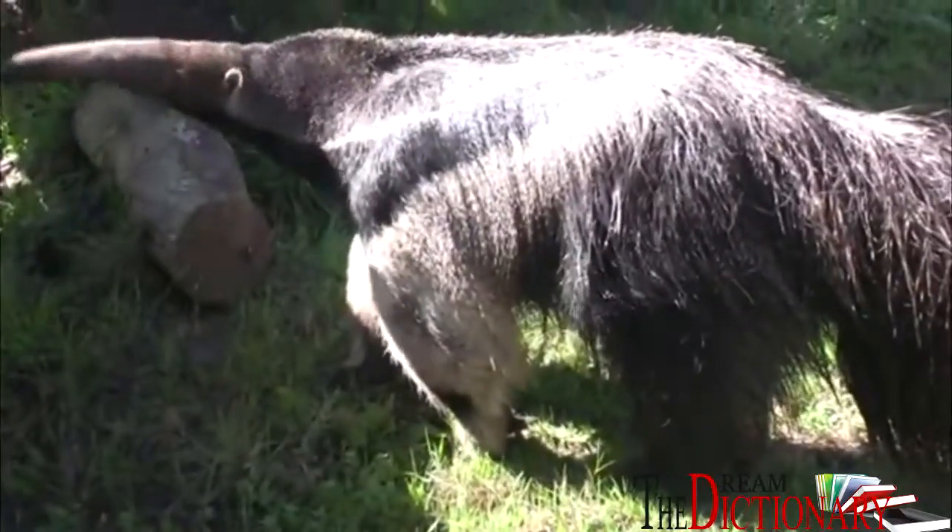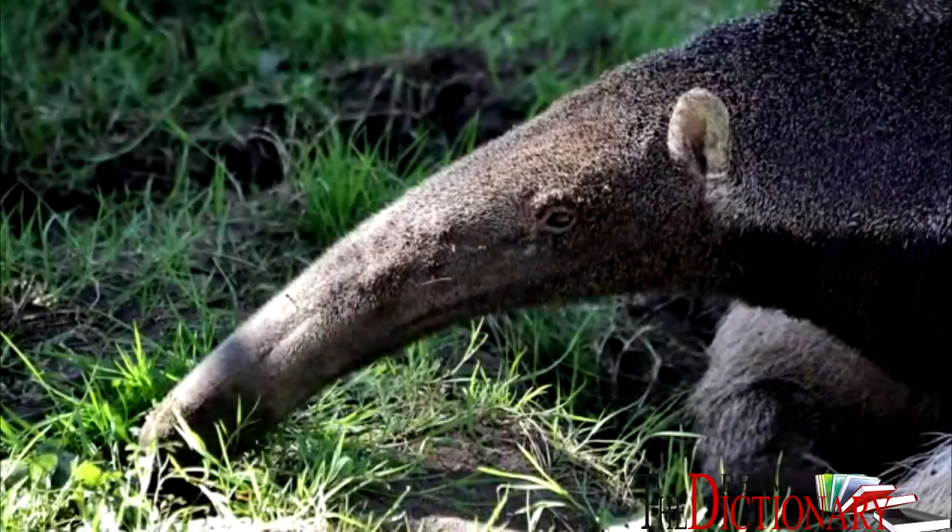It is reported that Anteaters won't eat all the insects from one hill, to ensure that they can repopulate in a sense and make more food for themselves. We humans can learn a lot from that, as we tend to overuse our resources.